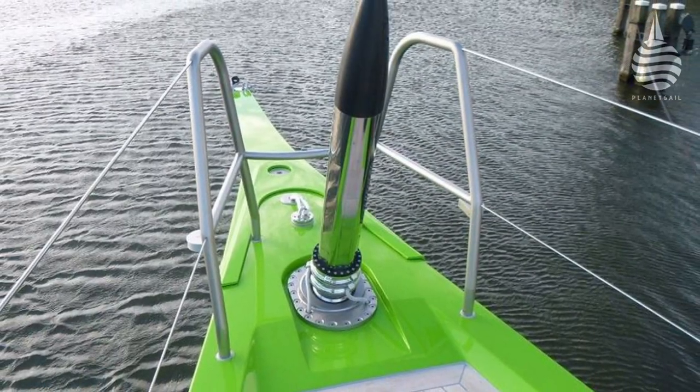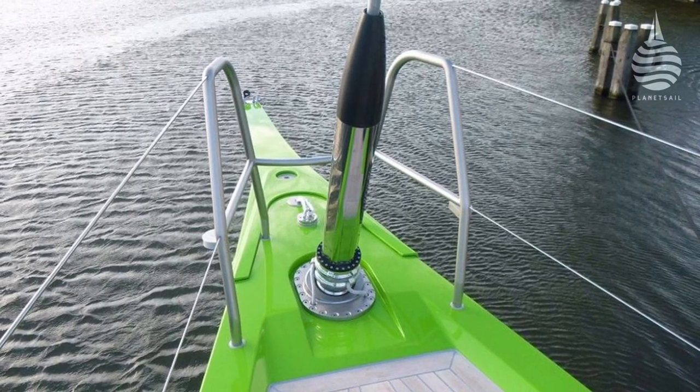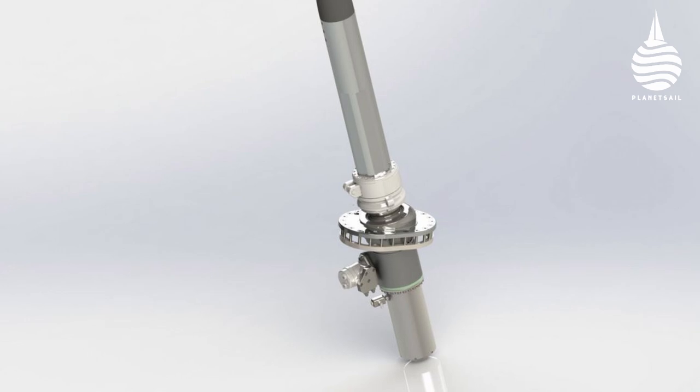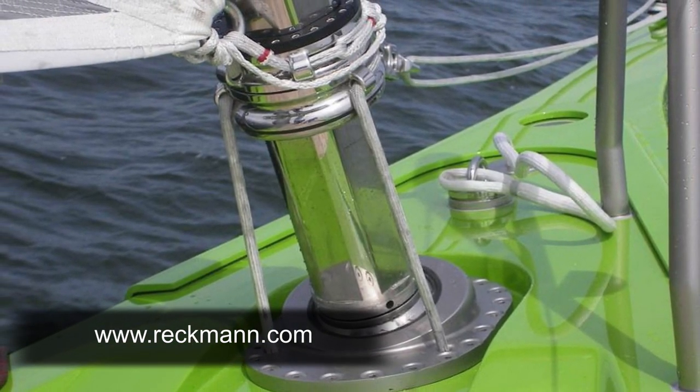To find out how furling experts Reckman developed their popular UD4 furler to carry triple the load, but without being significantly heavier, head to their website.